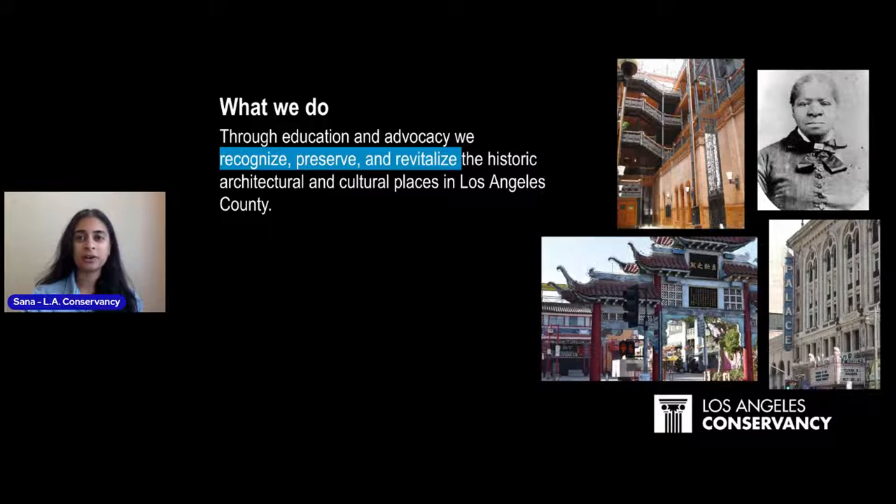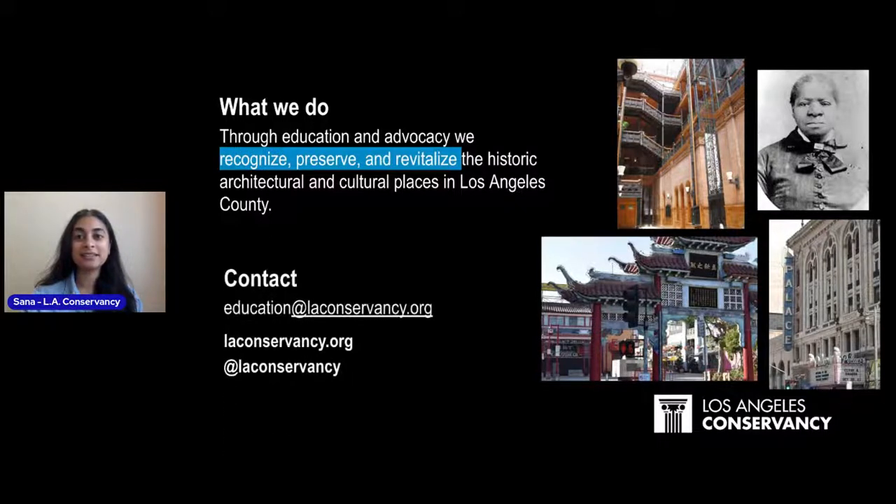We have a variety of programs — student programs, walking tours, special events — all different ways that we teach people about historic places important to the Los Angeles County area. You can email us at education@laconservancy.org or follow us on social media at LAConservancy.